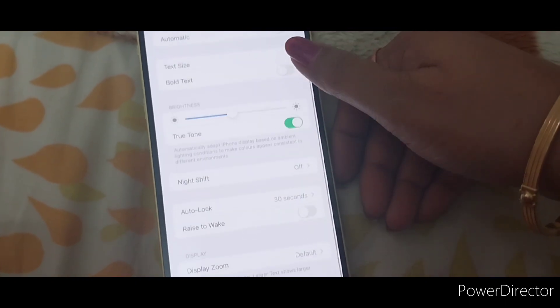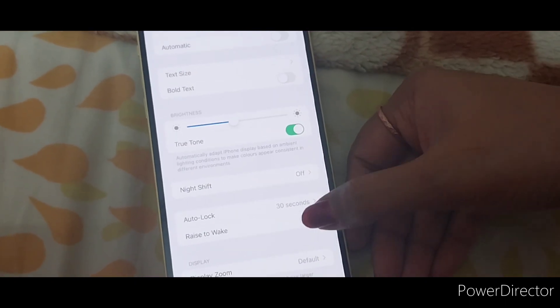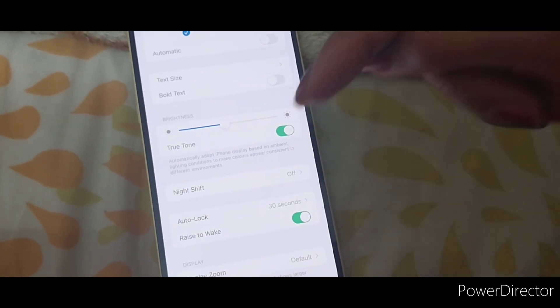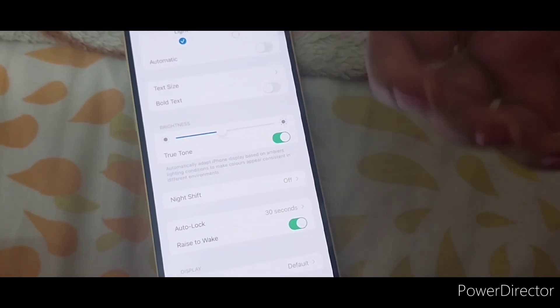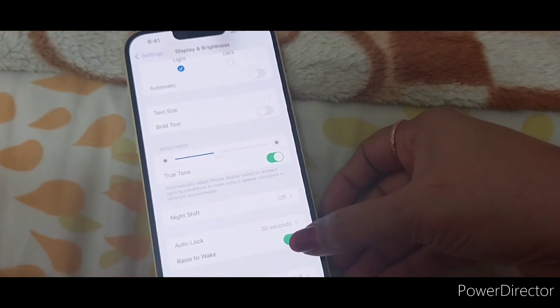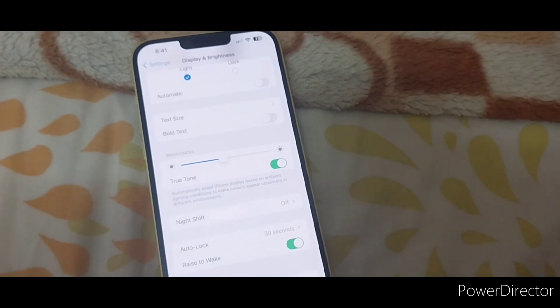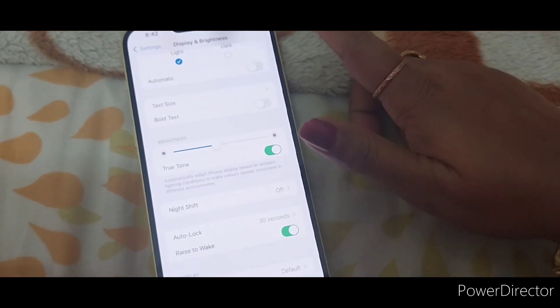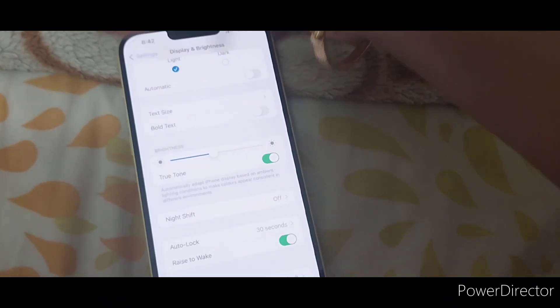First, I will go to Display and Brightness. Under Display and Brightness, there is the option to raise to wake. Enable this. If you raise your phone, this option will be on to get the effect of the correct brightness. This is a nice feature.